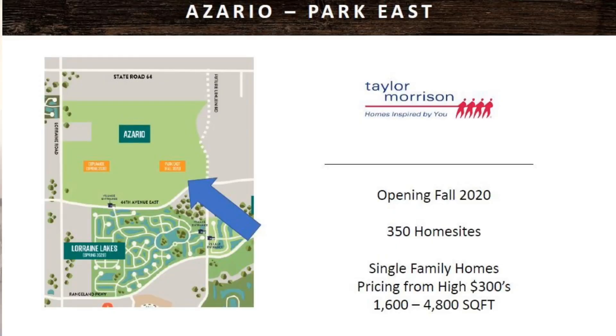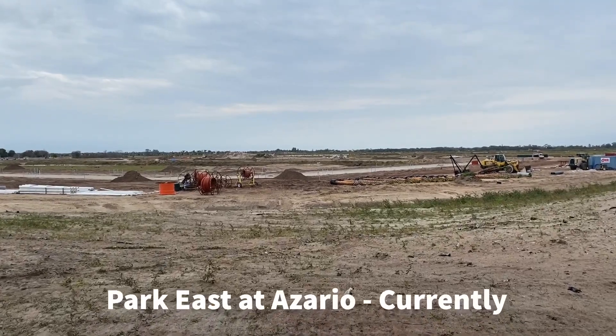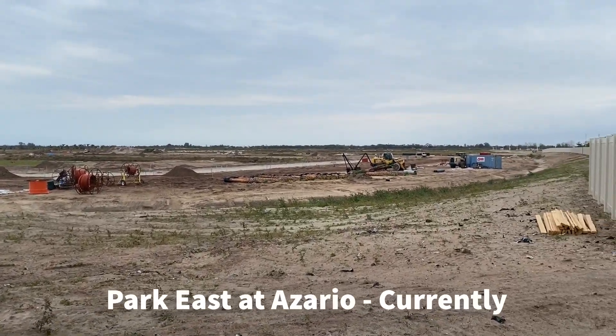Park East at Azario was the last village that was supposed to open and they haven't officially opened yet. They did finally release the floor plans that they will be selling, and they have a good variety that's very different from what they sell in their Esplanade product. But they don't have the pricing up or availability as far as when that will start. We took a video recently and it's still pretty much just dirt, so they have a ways to go.